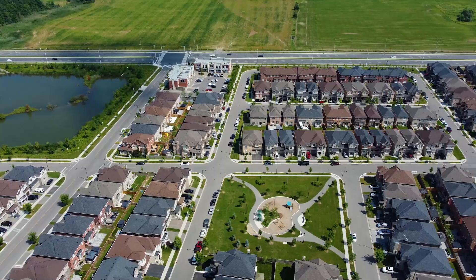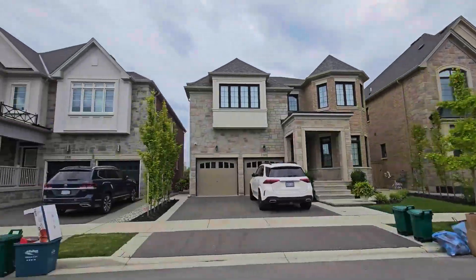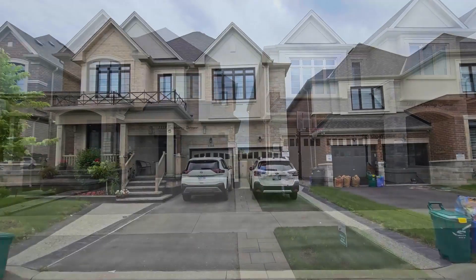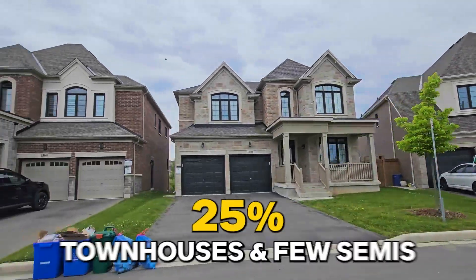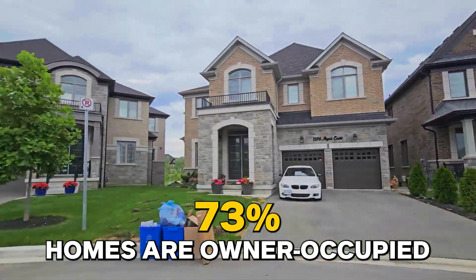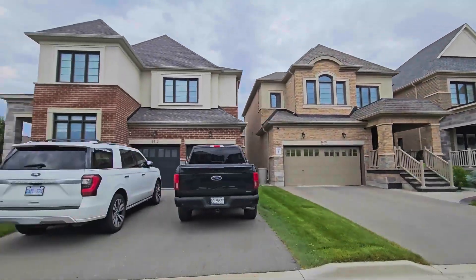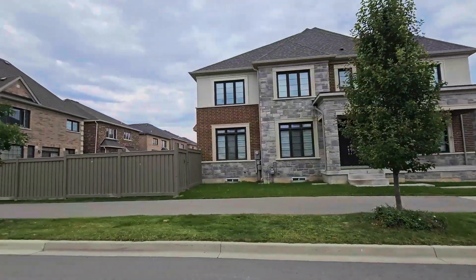The Ford community is a very family-centric neighborhood for young professionals. Many of the homes were constructed as early as 2015, and most are built by Mattamy Homes. You'll find mostly wide lots, big windows, and nicely landscaped properties — mostly double-car garages. Almost 70% of the properties are single-family detached homes, 25% are townhouses, and a few are semis. 73% of the homes are owner-occupied, which is a strong indication of why most homes are well-maintained. If you drive around the neighborhood, you'll notice the pride of ownership right away.